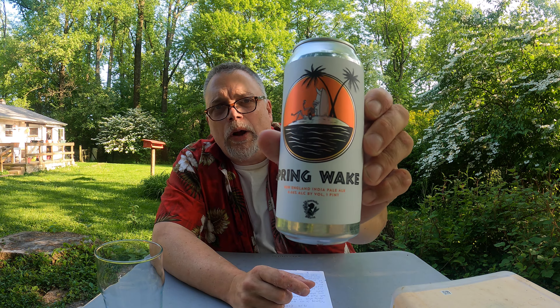Hello, I'm Wayne. This is Bucks County Beer Reviews. We're back for another episode and today we're going to take a look at Spring Wake.